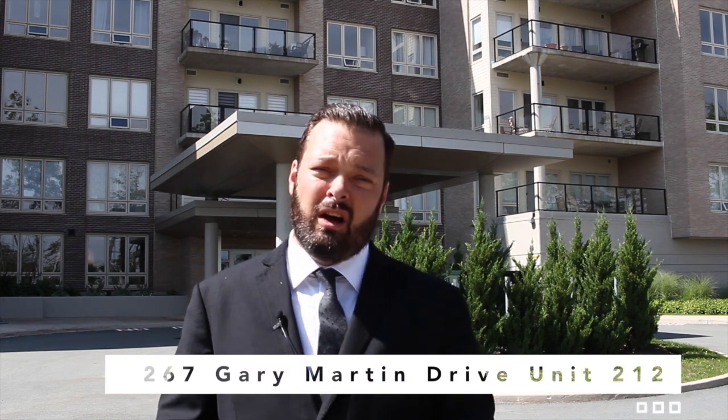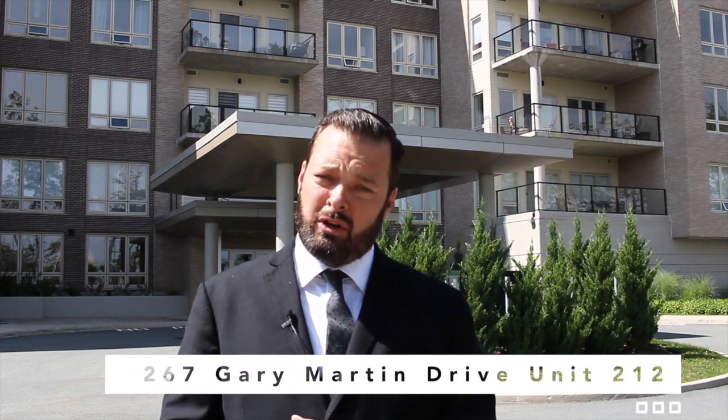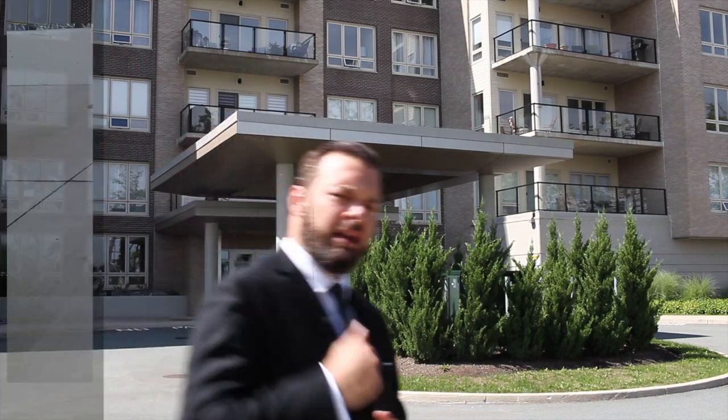Hey everybody, James Dwyer here from Press Realty. Today I'm going to be showing a two-bedroom, two-bathroom condo with an open concept design that I'm sure you're gonna love. So let's go on inside, do a little tour, and we'll check back with you soon. Come on in.